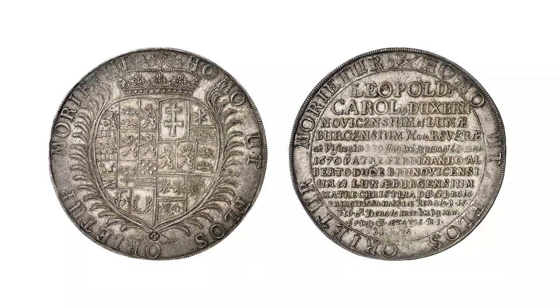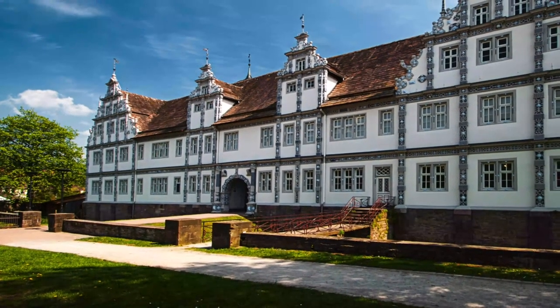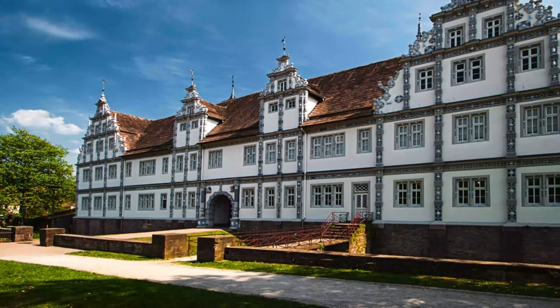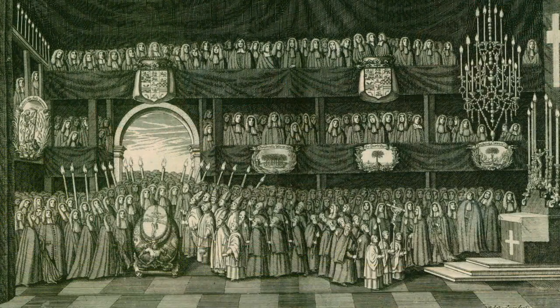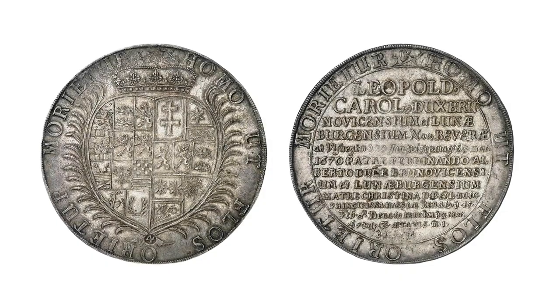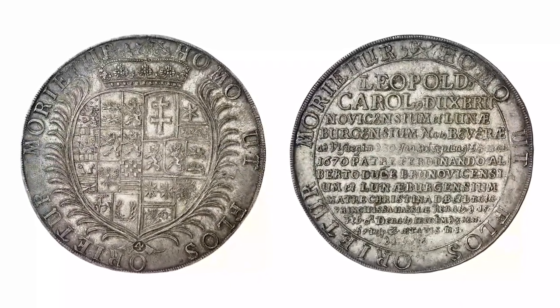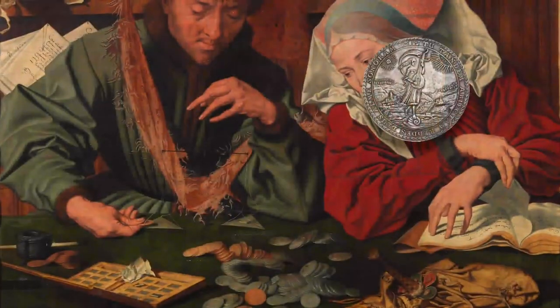That's easy to explain: Ferdinand Albert was ambitious. He had probably planned to use the baptism of his firstborn son to impress his peers with a splendid feast. When his son died prematurely, he did not cancel the feast but turned it into a funeral. That's why an unimportant infant was honored with a Löser of a kind that only very few powerful princes ever received.